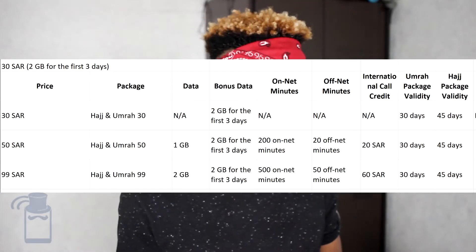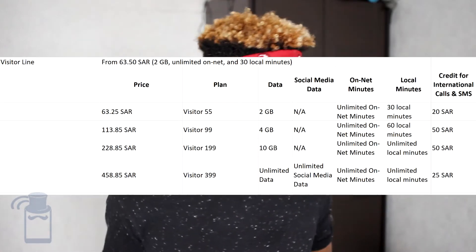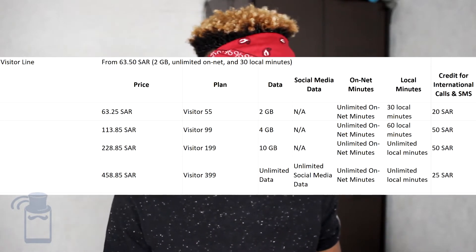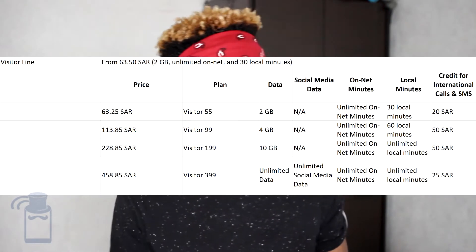Mobily doesn't have a Tourist SIM card — they only have Umrah and Hajj SIM cards, starting from 30 SAR with different packages. If you are there for Umrah, the package is valid for 30 days; if you're there for Hajj, it's valid for 45 days. Zain actually has two different options. You have the visitor line — the Tourist SIM card — costing 63.50 SAR, coming with some data, 100 minutes of local minutes, and packages ranging all the way up to unlimited data, on-net minutes, local minutes, and some credits for international calls and SMS. If you get the Umrah or Hajj SIM card from Zain, they don't have dedicated Umrah and Hajj packages; instead, you can select one of six or seven regular internet packages, which is quite cool, and I'll mention them a little bit later in the video.